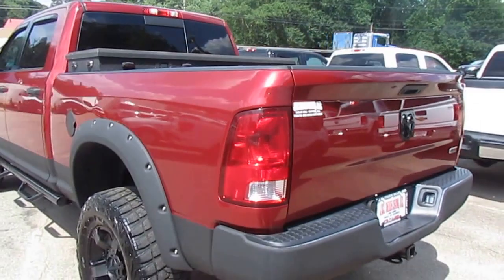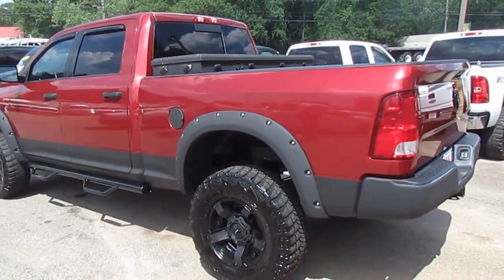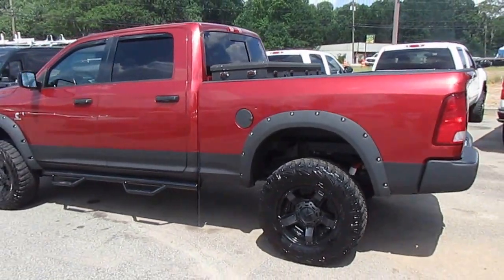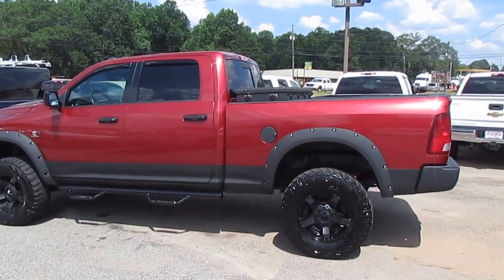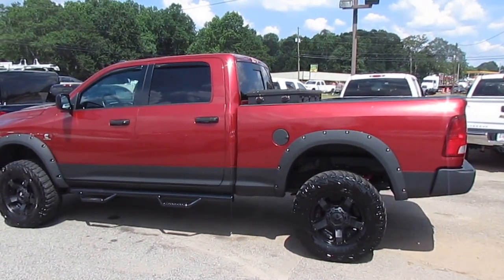If you're interested in this Ram 2500, come on down to 5000 Nelson Brogdon Boulevard in Sugar Hill, Georgia. You can always check it out on our website at jwtrucks.com. And remember, tell them Photo Guy sent you and get your best price, guaranteed.